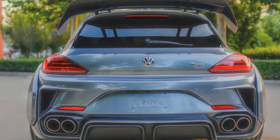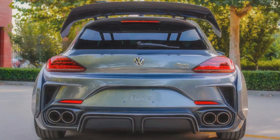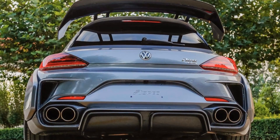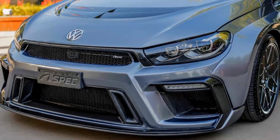An old report from 2013 hints that the next-gen Scirocco might arrive in 2017, but that story comes from before the automaker's billions of dollars in costs from its global diesel emissions scandal. This now looks far less certain.